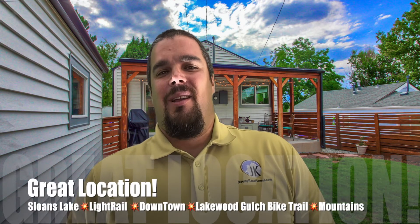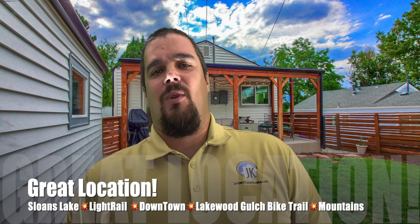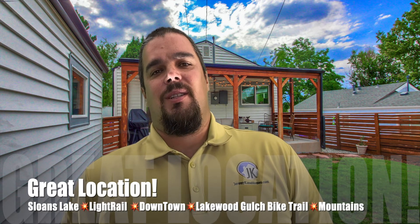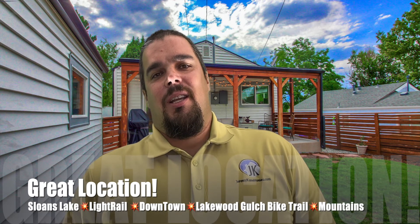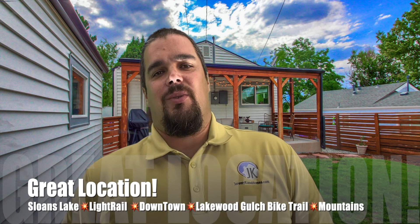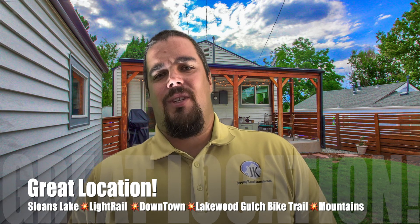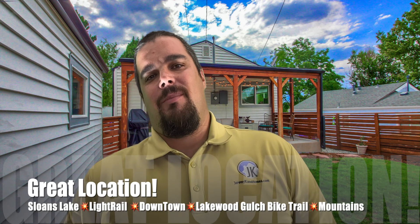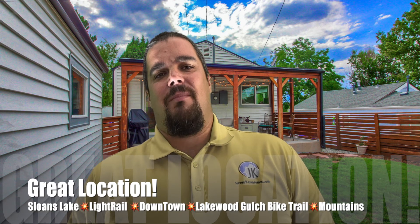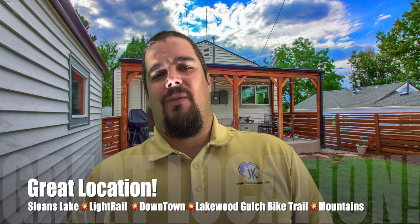Can you believe the finishes inside? My favorite feature of this home is actually the location — so close to Sloan's Lake. Take in the breweries, restaurants, and the great park that surrounds the lake. You can hop on the light rail just a short walk from your front door to get downtown or out to Golden. Easy access to 6th Avenue makes this home centrally located — a 10-minute drive from anywhere in the city, and 10 minutes to the foothills and mountains. The Lakewood Gulch bike trail connects to the main bike trail systems all over the metro area. Just a perfect location with perfect finishes.